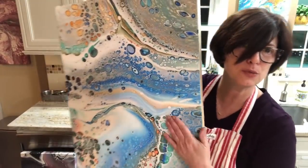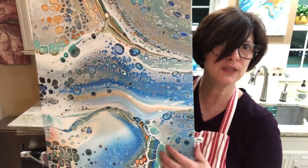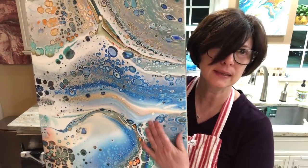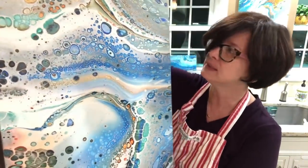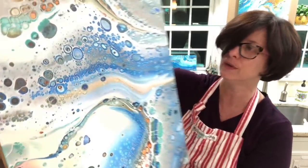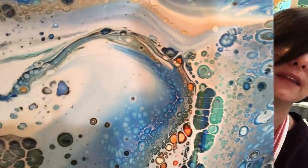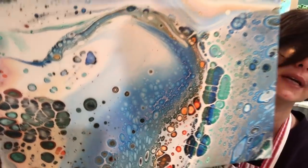Bikini Atoll was another sandwich pour. I'm fairly happy with it — the cells grew in this one because you stretch the paint so much. But it's on the cradle wood, dried super well, so it'll get a coat of resin and I'll sell it. It has some really pretty parts — the blue cells everywhere are just gorgeous, and the cove area is really, really pretty.